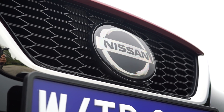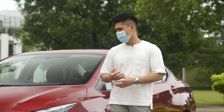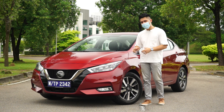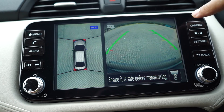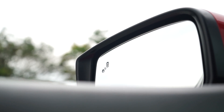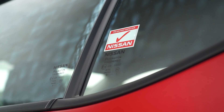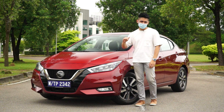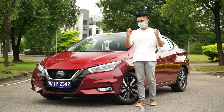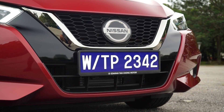On safety, all three variants come with autonomous emergency braking and forward collision warning, on top of ABS with EBD, brake assist, hill start assist, and two child seat anchors. The base VL gets two airbags; the VLP and VLT get six. Only the VLT gets 360-degree surround view camera with moving object detection, blind spot indication, rear cross traffic alert, and passive cruise control. It's unfortunate the VLT doesn't get the full Nissan ProPilot advanced driver assist suite — that would add lane centering and adaptive cruise control — but standard AEB is a meaningful step.